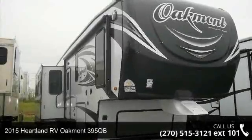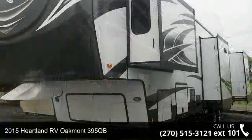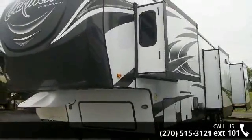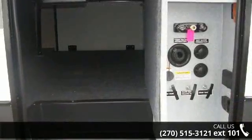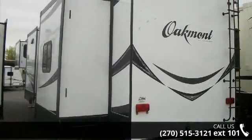Start planning your next trip in this 2015 Heartland RV Oakmont 395QB. If you are looking for a 5th wheel RV with the perfect blend of convenience, comfort and enjoyment, look no further. This unit is great for vacationing, adventuring or just relaxing.